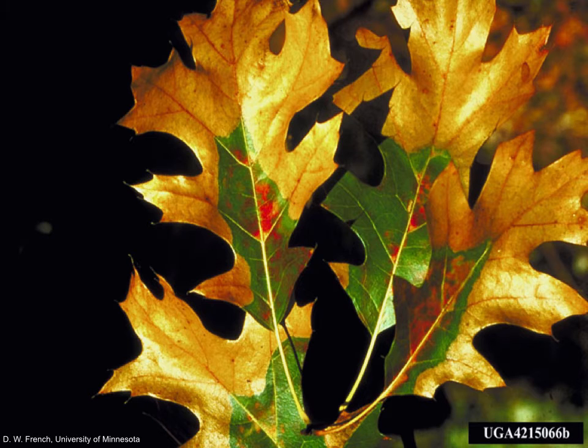Oak wilt is unfortunately becoming common in this area. It is a fungus that is spread via roots of nearby infected trees or by the picnic beetle. The fungus affects the tree's ability to transport water, causing it to die quickly after infestation. Once a tree is infected, there is no saving that tree — instead you are just protecting nearby non-infected trees. Although there have been cases in white oaks, red oaks are more vulnerable.